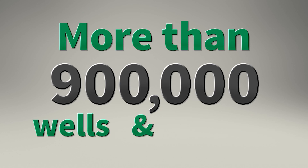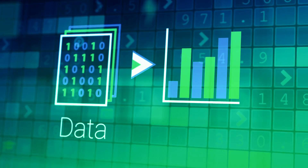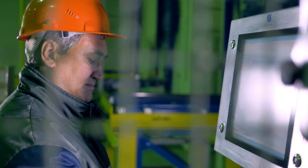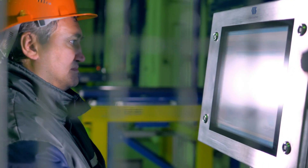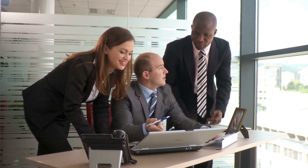More than 900,000 wells and counting — mapping, sorting, analyzing. Your access to oil and natural gas well data from across the United States is now just a click away with the launch of the new National Oil and Gas Gateway.